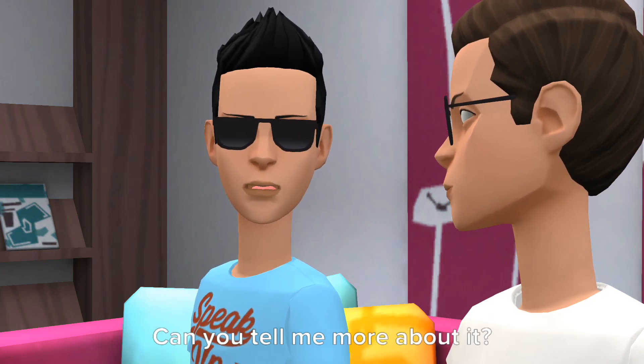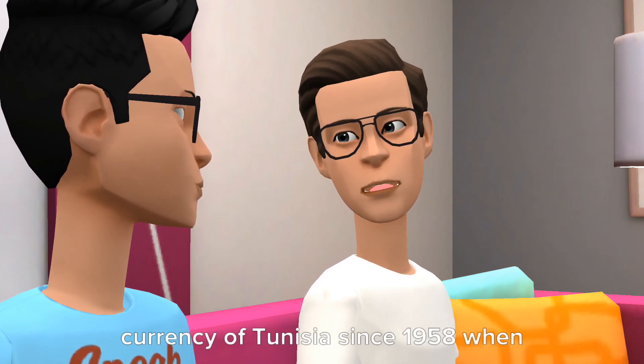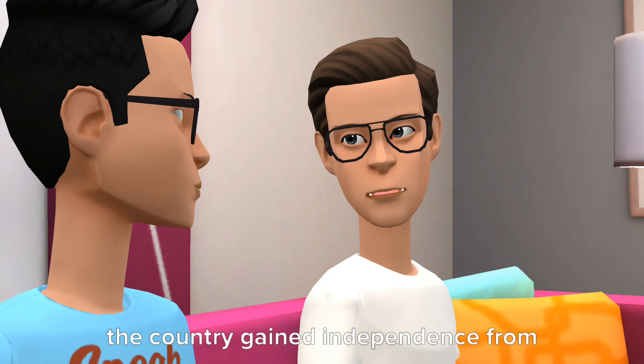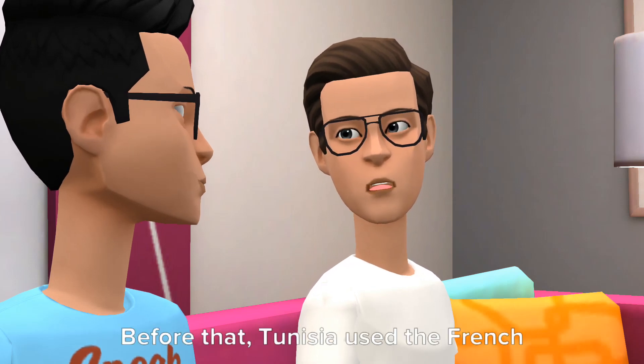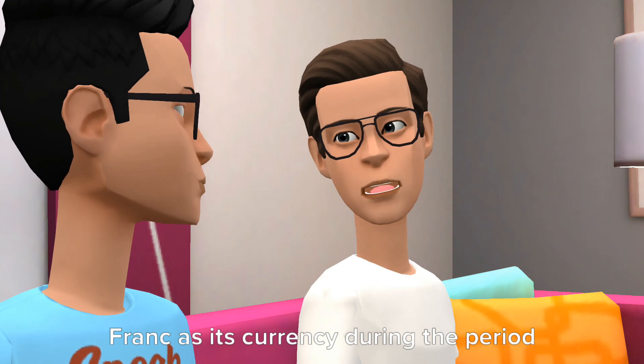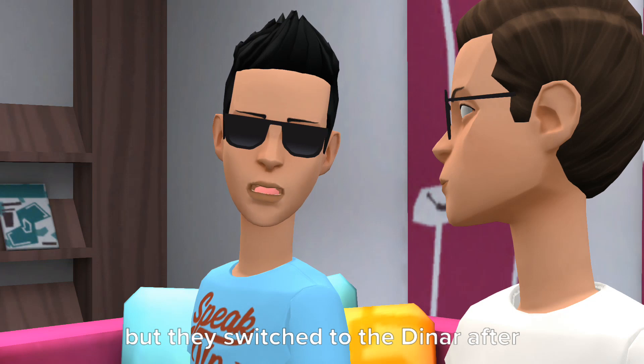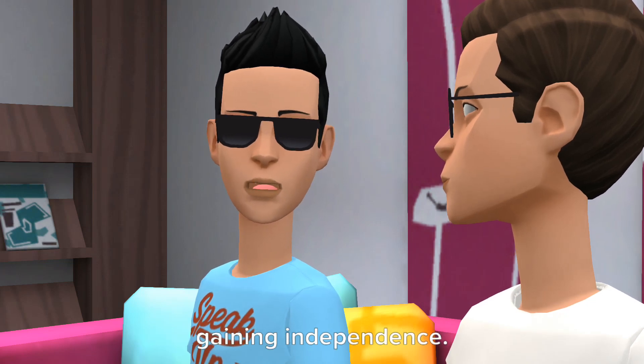Can you tell me more about it? Certainly. The Tunisian Dinar has been the official currency of Tunisia since 1958, when the country gained independence from France. Before that, Tunisia used the French Franc as its currency during the period of French colonial rule. So it used to be the French Franc, but they switched to the Dinar after gaining independence.